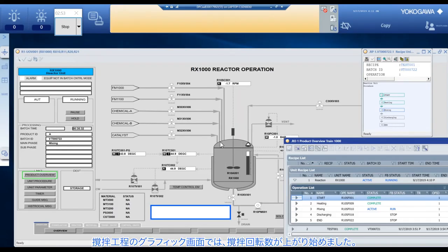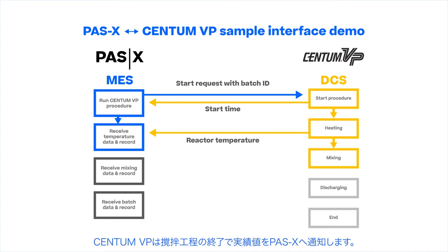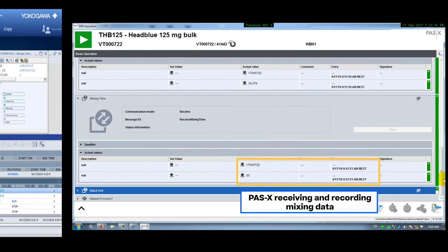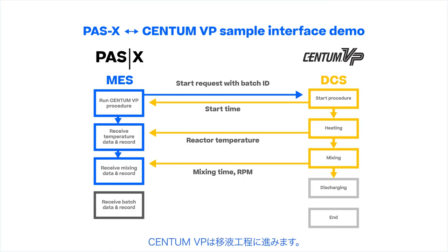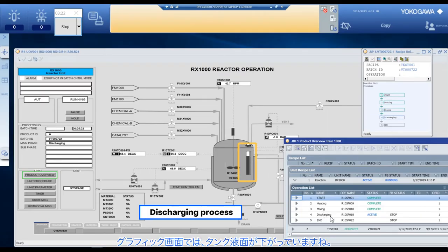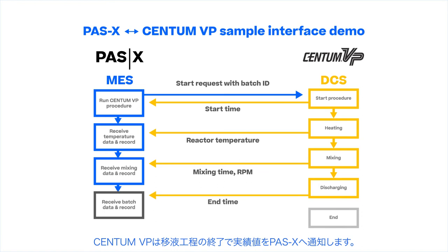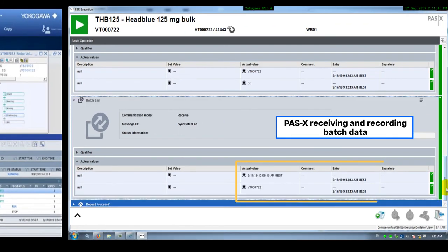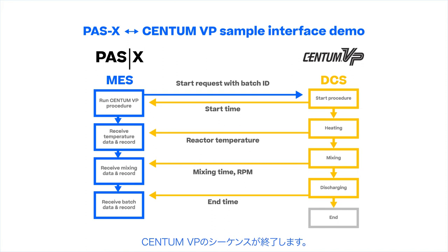Next is the mixing process. The mixing process screen shows the increase of the mixer rotation speed. When the mixing process is finished, Centum VP sends the results to PassX. Centum VP then moves onto the discharging process. The level of the liquid in the tank goes down. Centum VP shows the result once the discharging process is finished, and the sequences of Centum VP are now complete.